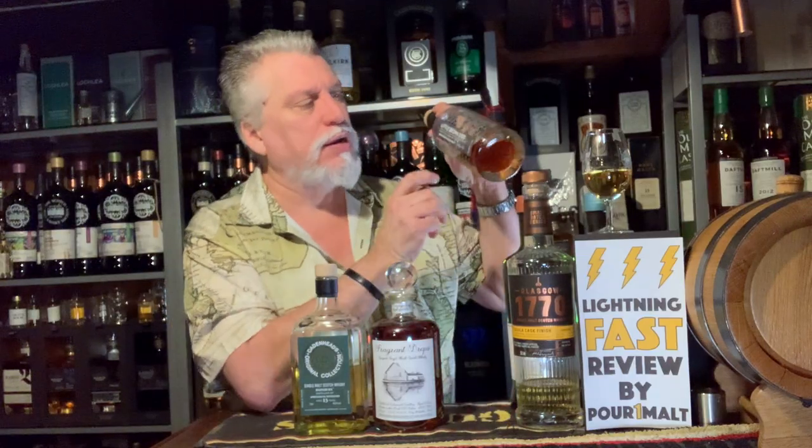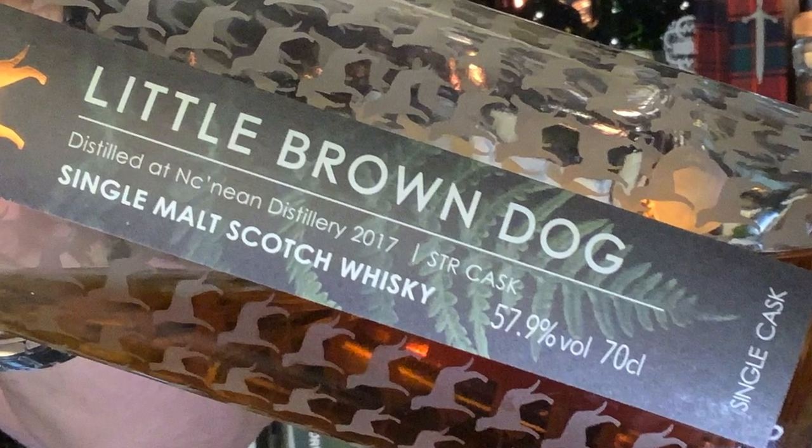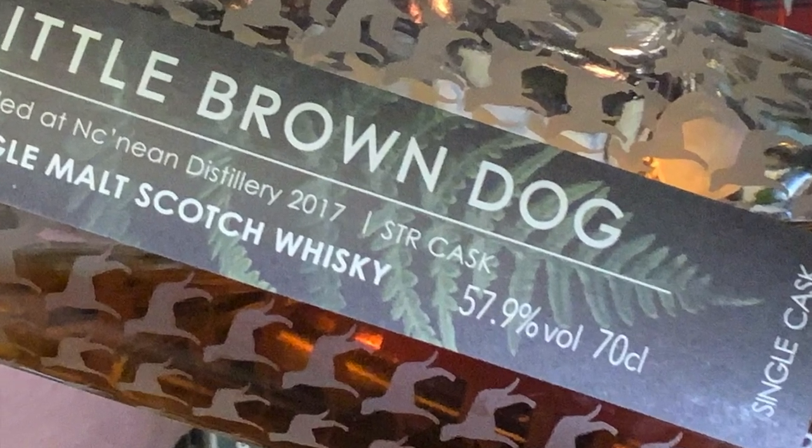Another term you might see on a label is "STR cask." STR stands for Shaved, Toasted, and Recharred. This is a method of taking a cask that's been used a lot and is worn out and bringing it new life — they shave it, toast it, rechar it, and it's used again almost like a fresh new cask. This is very popular with new and young whiskey; a lot of new distilleries are using it because you get really fast wood contact with your whiskey.